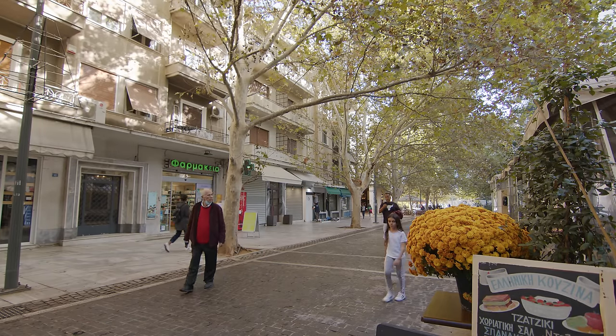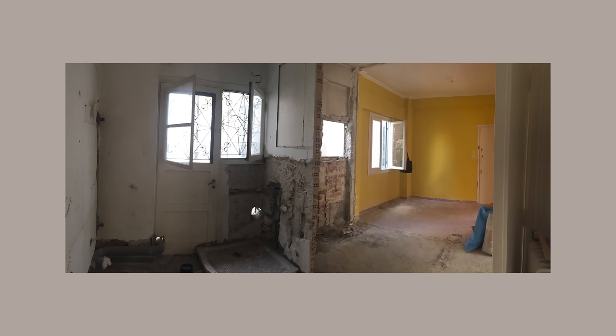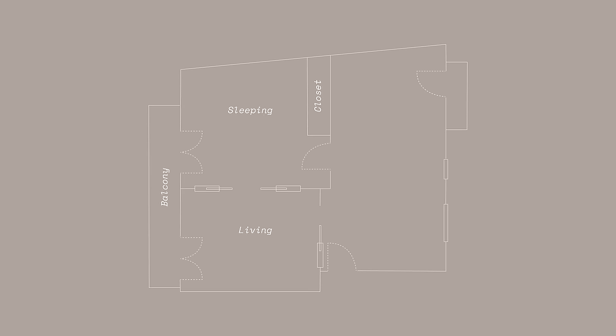The apartment is a very typical one-bedroom Athenian apartment. When we first came in, it was empty and in a pretty bad state — the previous owner had torn down half of it, so there was no kitchen or bathroom to be seen. Only the bedroom and the living area were pretty much in the same state as they are now.